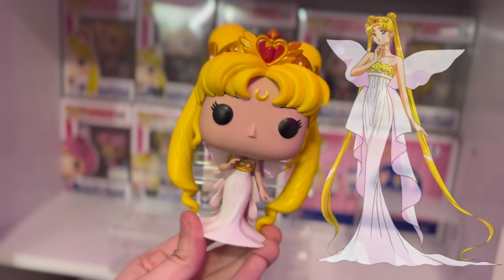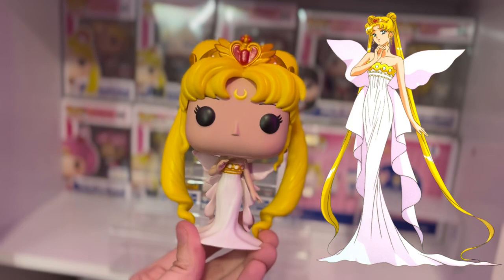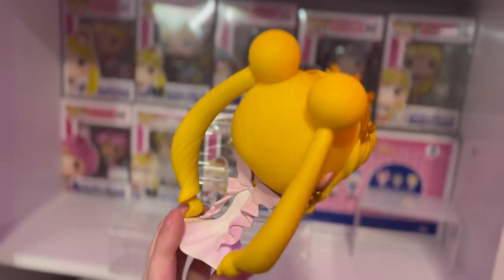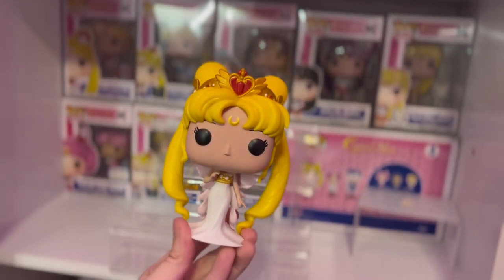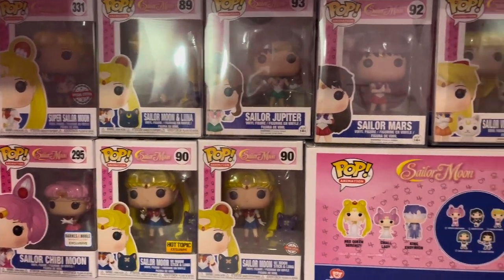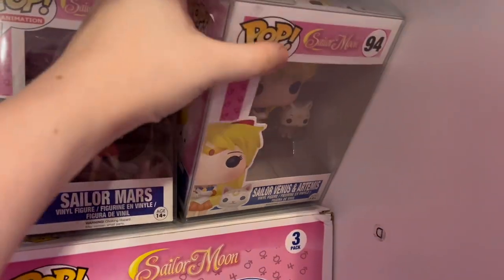Then we have my only out-of-box Usagi, which is Neo Queen Serenity herself. And you can't tell me that the Sailor Moon pops are not beautiful — look at this, they knocked them out of the park, I love them so much. Now that we've cleared out the front, we can see all of my pops in the back. First we have Sailor Venus with Artemis.